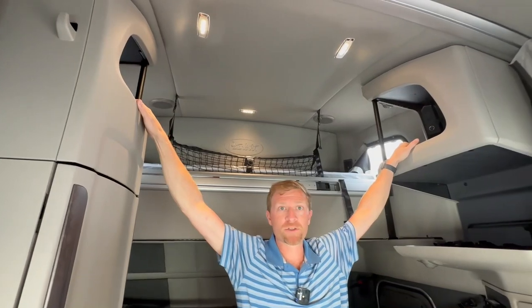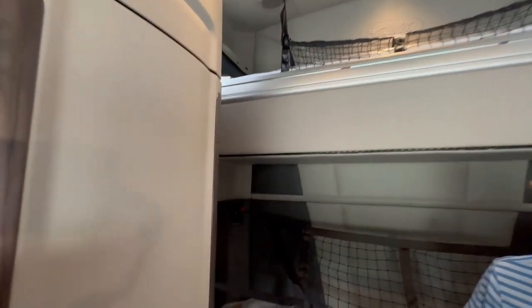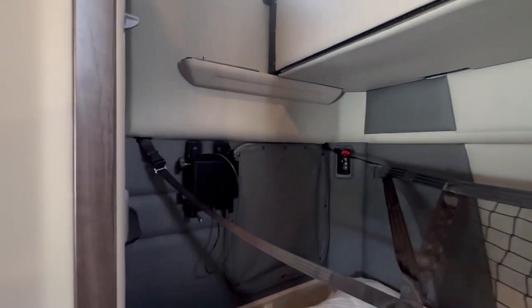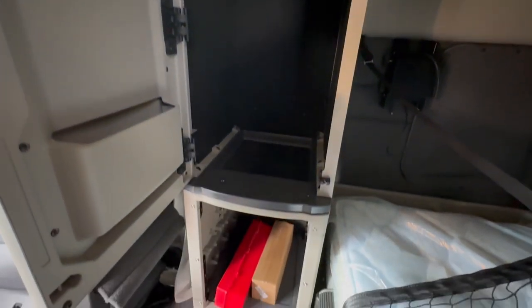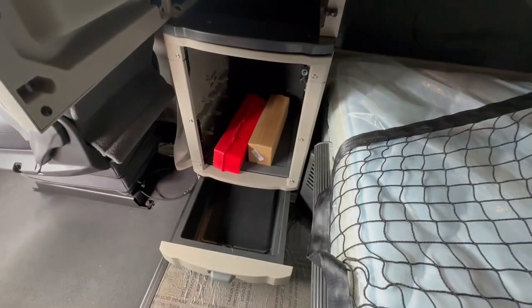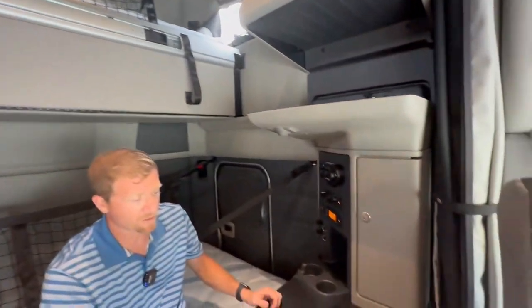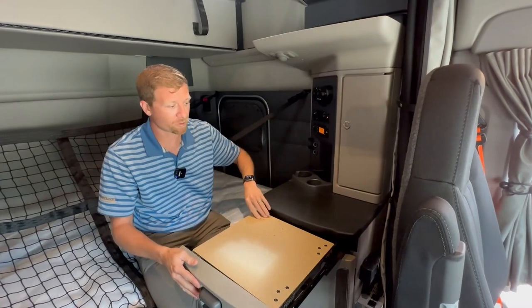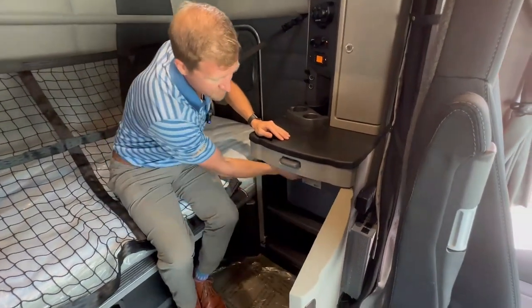We hopped inside the 579 Ultra Loft and we're going to show you some of the features in the bunk. Up top, you've got room for a co-driver or if you're doing training. There's a spot for a CPAP machine and plug-ins on both sides. We have a spot for a 22-inch TV with plugs as well. Right here is your cabinet for storage — that would be your wardrobe. Down here is a spot for a refrigerator; you can either get a factory-installed refrigerator or buy one from the company store. The other side of the sleeper has a desk so you can do trip planning, notes, or work on your computer, and there's more storage and cabinets down here.